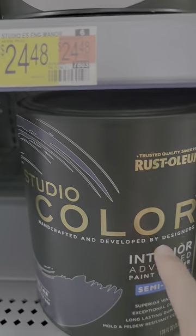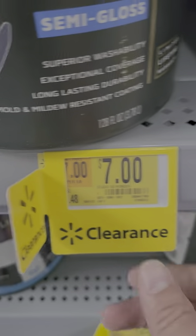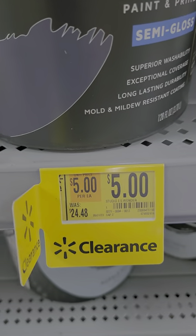Look at this Rust-Oleum Studio Color Interior Advanced Paint and Primer — $7.00 for one, and this one's $5.00, down from $24.48.